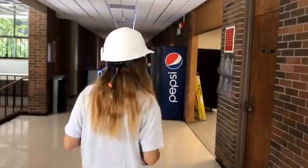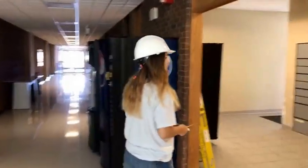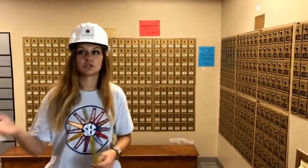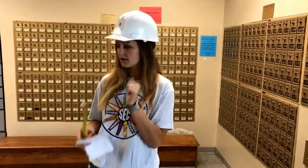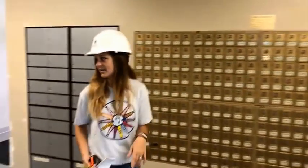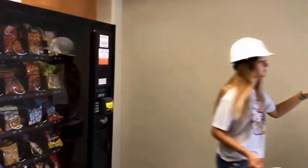Thanks for joining us, everybody who's watching. If you have any questions, let us know — we're happy to answer them. Right here is going to be our mail room. Whenever you move in, you'll get an email sent to your UARC email account telling you what mailbox you are and your code. You'll share that with your roommate — you and your roommate will share the mailbox. We also have some vending machines out here in case you're wanting to get a quick snack.